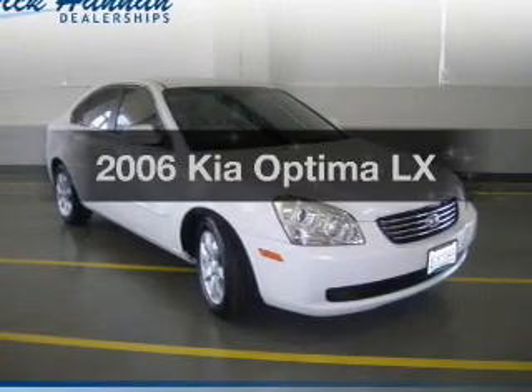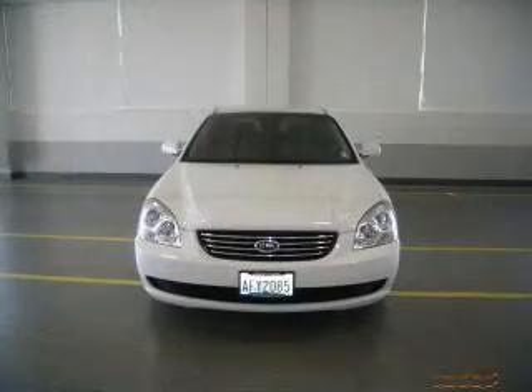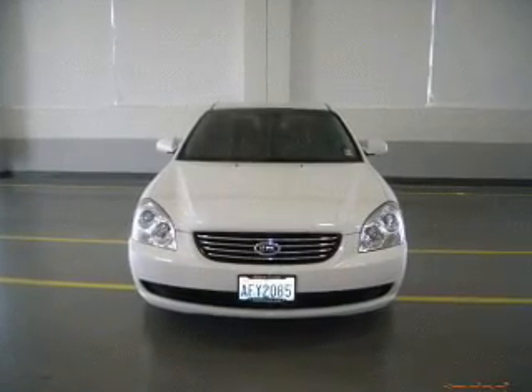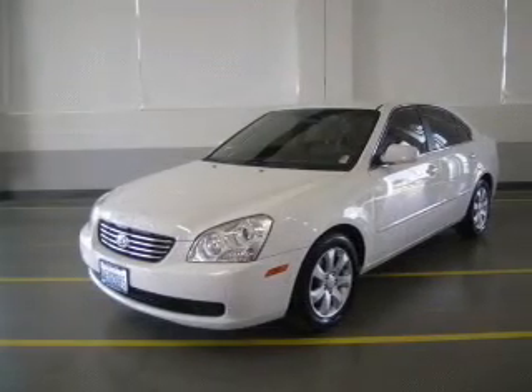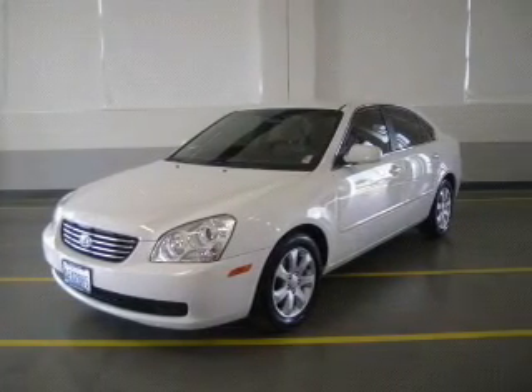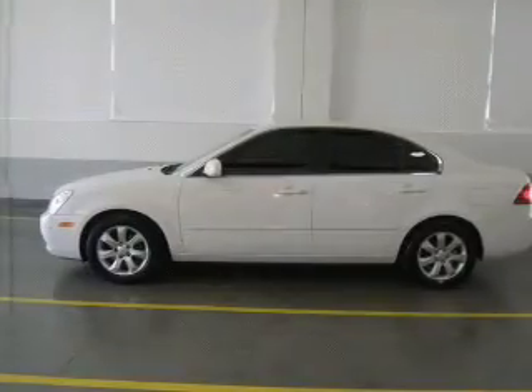Get noticed in this 2006 Kia Optima. If you're looking for a first-rate auto, this one could be yours today. The powertrain includes front-wheel drive with a solid six-cylinder engine that responds smoothly to its five-speed automatic transmission. Premium wheels lend a distinctive appearance.